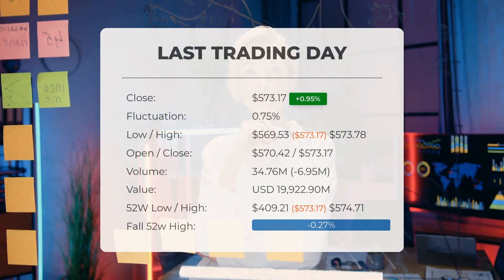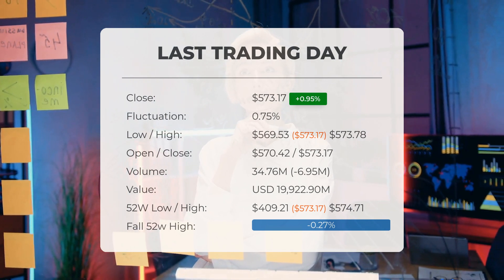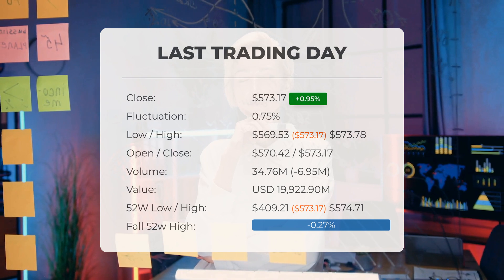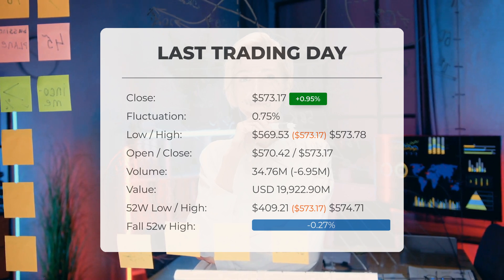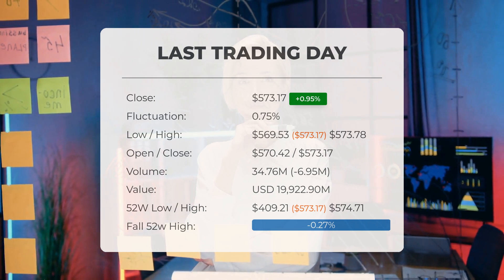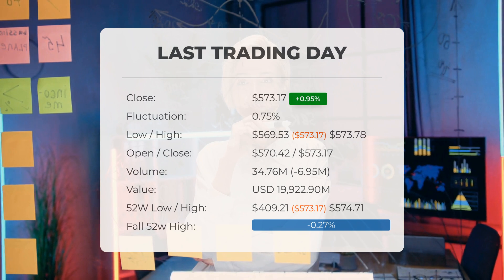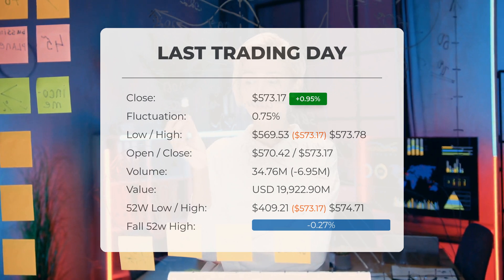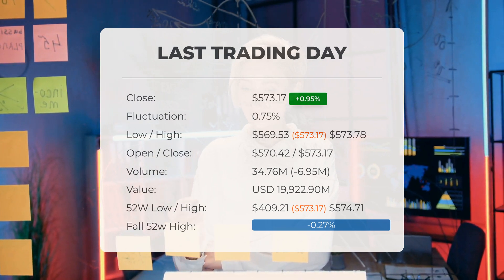Our latest daily update for SPY: the SPY ETF price ended at $573.17 on Tuesday after gaining 0.95%. On the last trading day, Tuesday 8 October 2024, the SPY ETF price increased by 0.95%, moving from $567.80 to $573.17. Throughout that day, the ETF fluctuated by 0.746%, with a low of $569.53 and a high of $573.78. The price has experienced both upward and downward movements, resulting in a gain of 0.33% over the last two weeks.